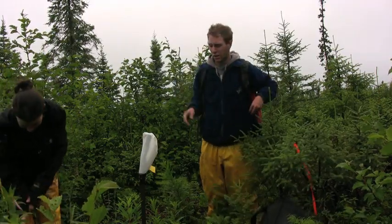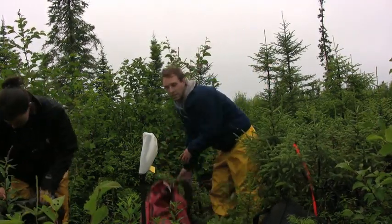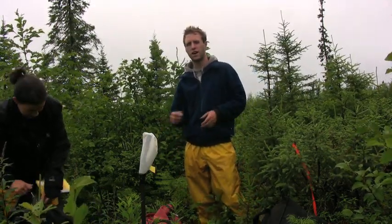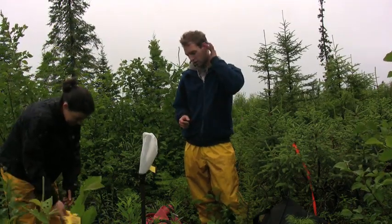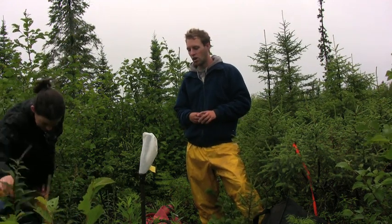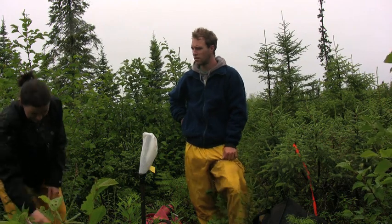Here we are at our first well of the day after our long ATV ride in. This is actually a background well, so it lies outside the forest ring. There's a Gorazorber and two diffusion samplers in this well. We're going to analyze them for hydrocarbons and methane — the Gorazorber is for hydrocarbons and the diffusion samplers are for methane.